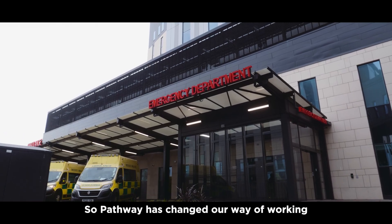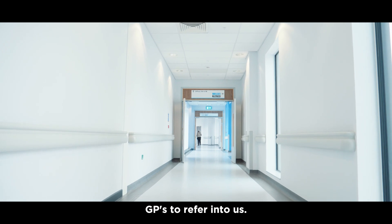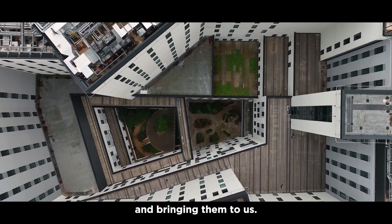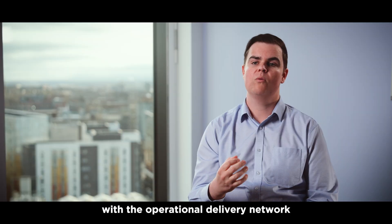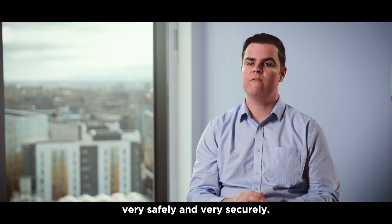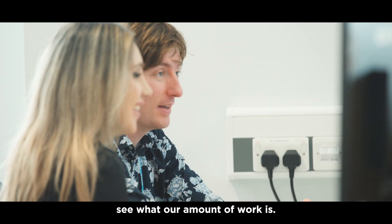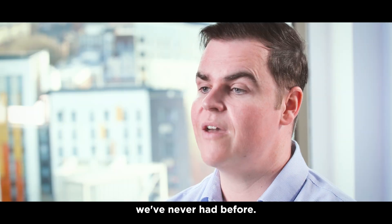Pathway has changed our way of working and we're no longer waiting for GPs to refer in to us. We're actively going out, finding those patients in primary care and bringing them to us. The GP still has control of their patients' data, but they can actively share that data with the operational delivery network very safely and very securely. It allows us to actively see what our workload is, what patients we need to support — and that's something we've never had before.